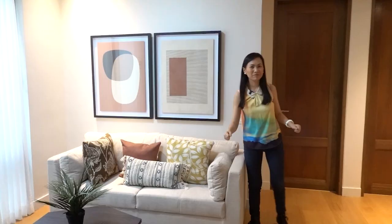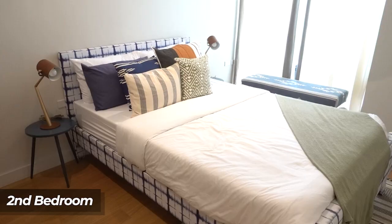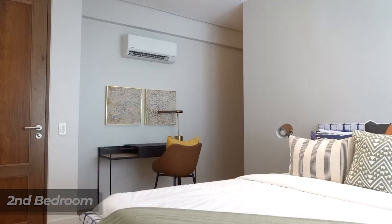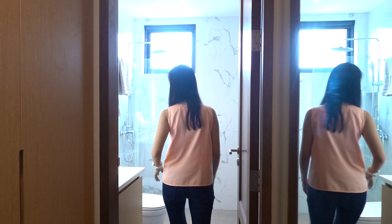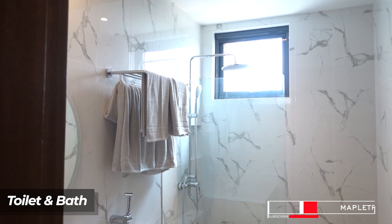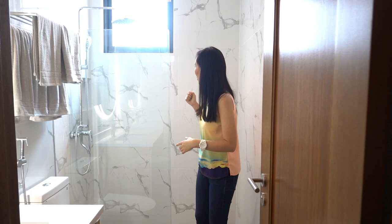So this is the second bedroom of the house — this can be your kids' room or your guest room. You have a walk-in closet over here, and then it has an ensuite toilet and bath. So you have your wash basin, your water closet, and your semi-enclosed shower space with complete bathroom fixtures. You have a bathroom finish as well, and again, granite tiles.